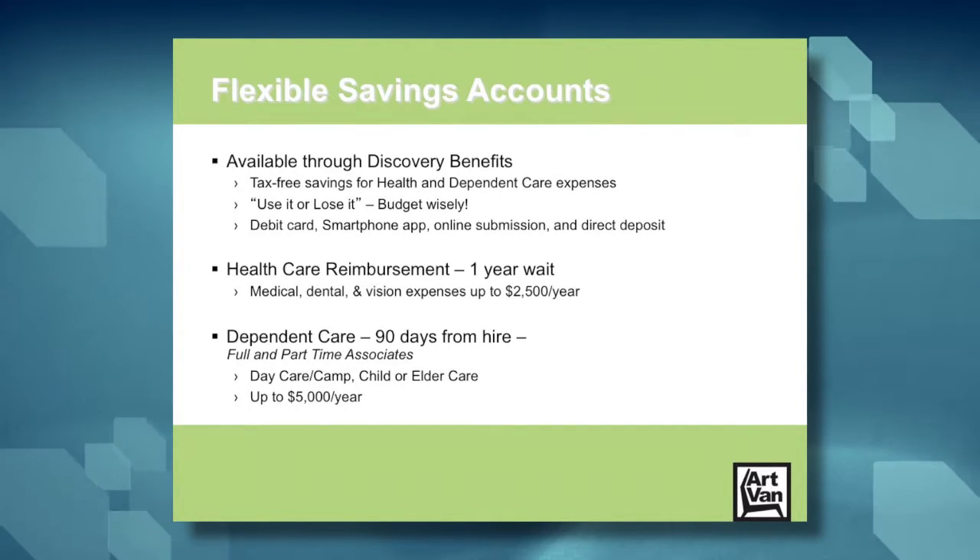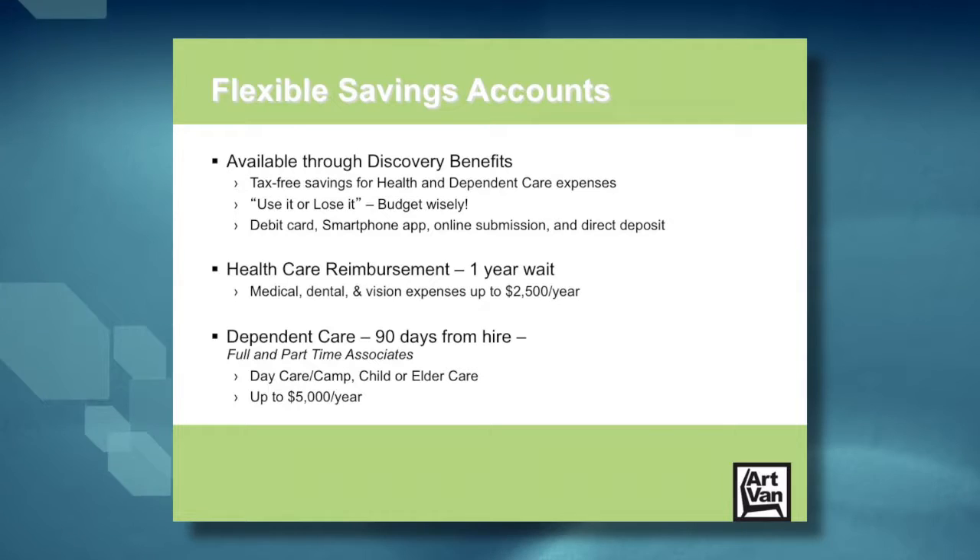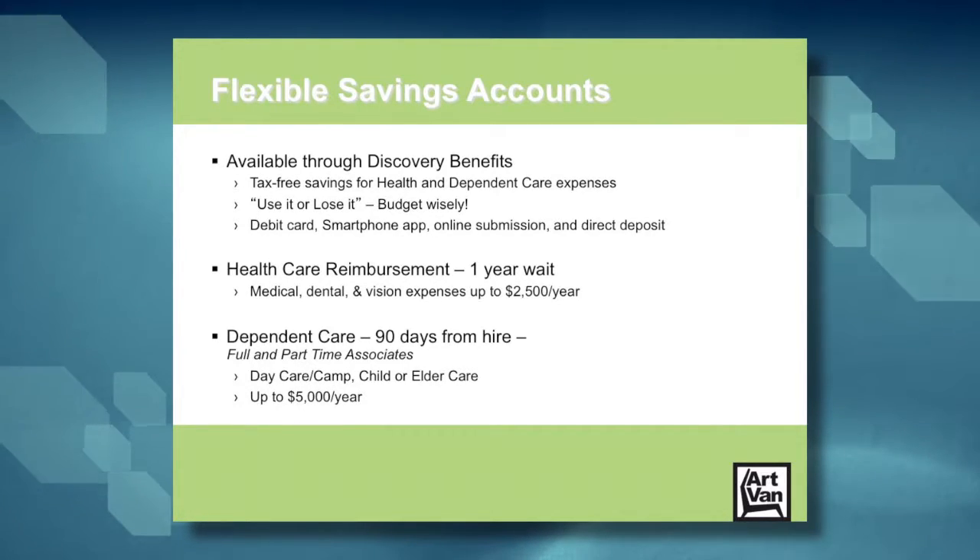The dependent care account is available 90 days from your hire date for full and part-time associates. This is for savings for daycares and day camps for kids, or elder care for an adult dependent that you may need someone to watch while you're at work. These accounts allow up to $5,000 per year.